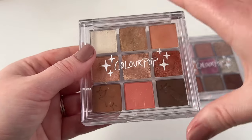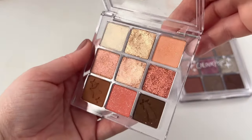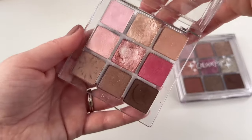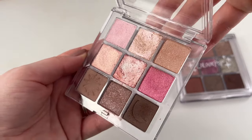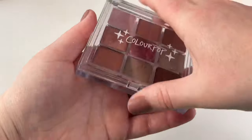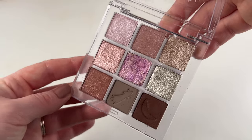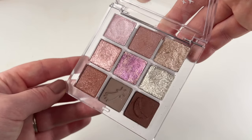Then we have three from a recent collection — Clear the Air, which I've only used once and wasn't super impressed with but it's pretty. Then Clearly in Love — again, only used once, not super impressed. And Coast's Clear, which I've only swatched. All three of these were sent to me in PR — I probably wouldn't have purchased them, but they're pretty.